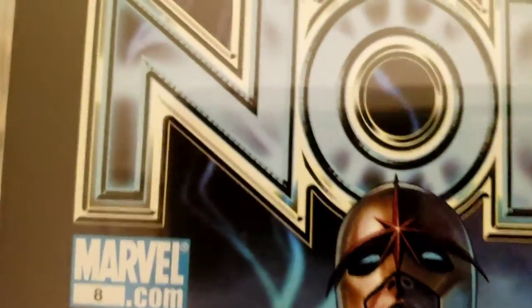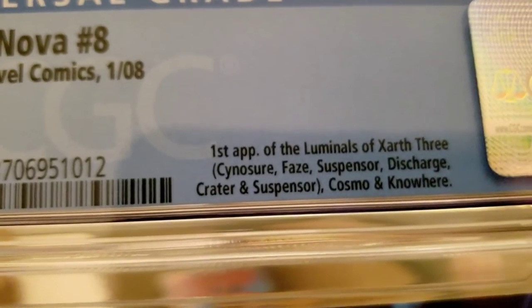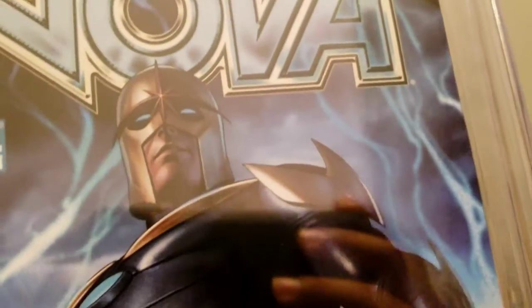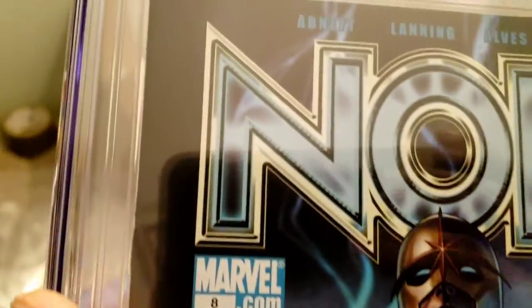9.8! Four books in the 9.8 pile now. The Luminals — this isn't why I got it, not because of the Luminals, but because of Cosmo. I think they could do things with Cosmo kind of like the way they did with Groot and Rocket Raccoon — he could become that type of character. They already showed him in one of the Guardians of the Galaxy movies. I thought this had a shot at 9.8 and it did — beautiful!